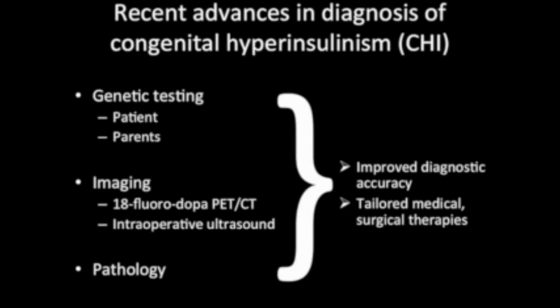Important advances in genetic testing, in addition to improved localization of focal lesions by imaging, have allowed for improved accuracy of diagnosis and tailored medical and surgical therapy. Unfortunately, current therapies are not without significant risks and side effects. Therefore, these patients require long-term follow-up by a pediatric endocrinologist. More research is needed regarding new therapies to treat congenital HI, as well as to evaluate long-term outcomes.